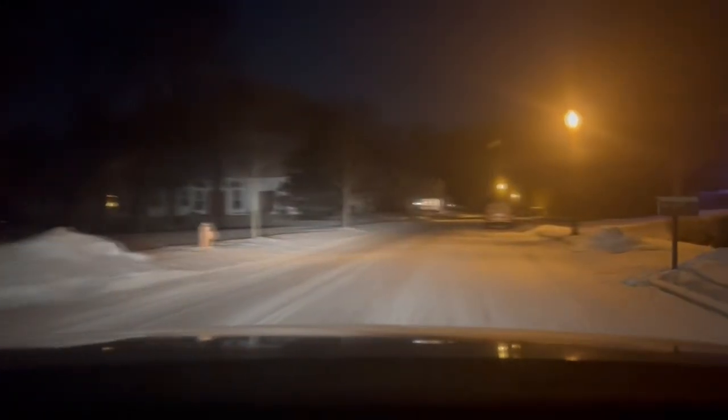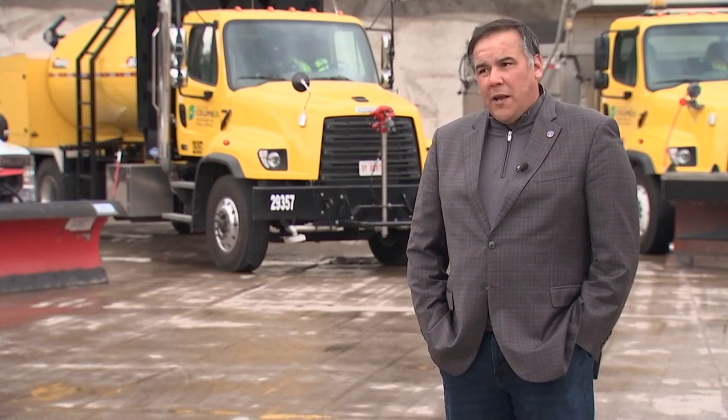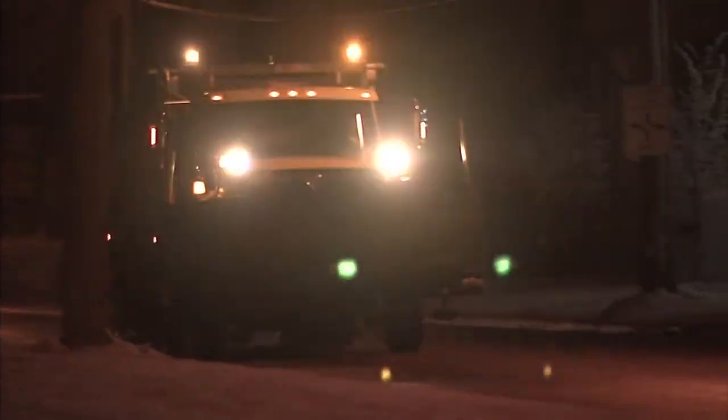Another big change: new updates to the warrior watch. We think it's really important to be as transparent as possible, so updating our warrior watch so that people know exactly what's going on. Now, in real time online, you should be able to see when your street is being plowed.